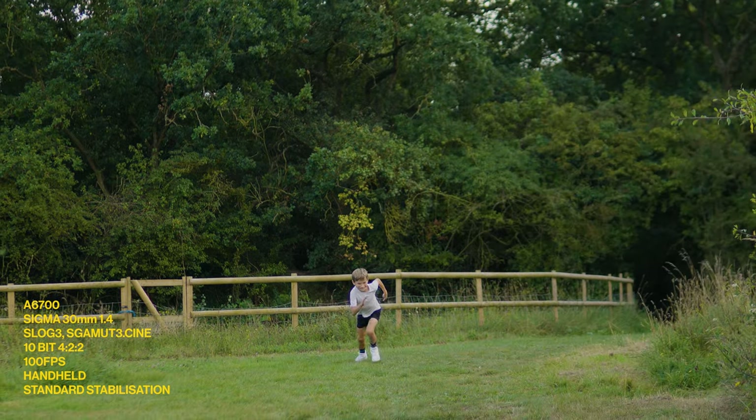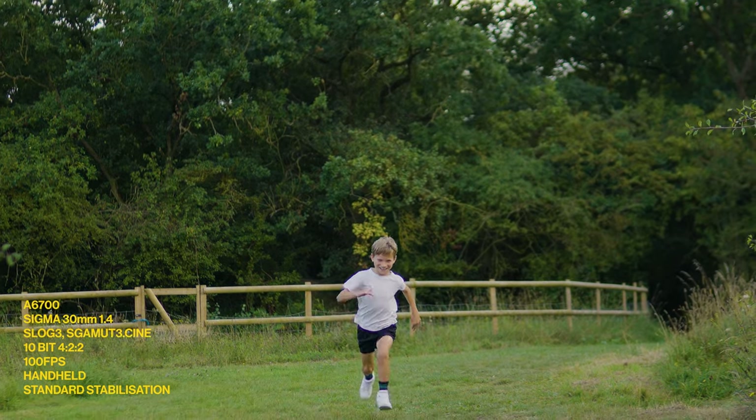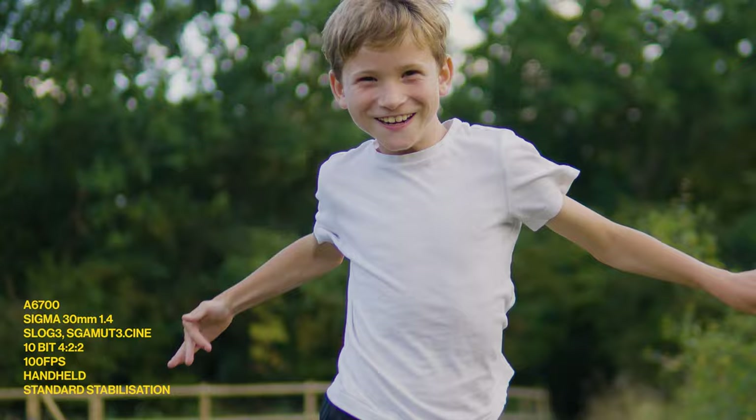The autofocus is also incredible. It was great on the previous model, but they've updated the number of phase detection points and it's got the AI autofocus processor inherited from one of the newer full-frame Sony cameras. It will now not only track someone's face, but if they start turning away it will track the back of their head as well to keep them in focus. The AF is super impressive.